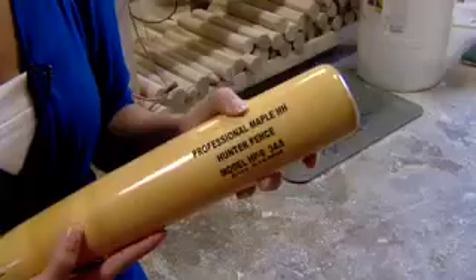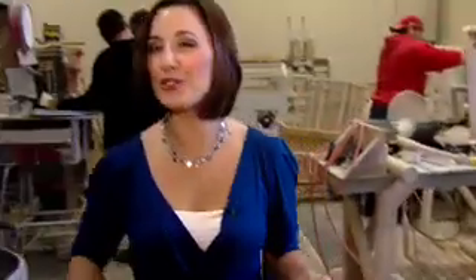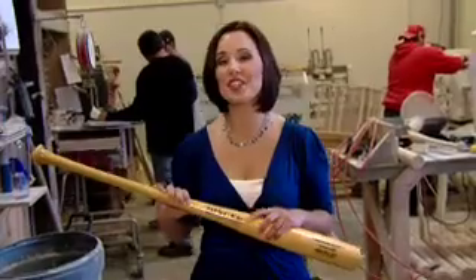Anthony Drone is in charge there. Each bat is stamped with a model number and, in this case, the name of a major leaguer. Of course, the most important thing on this bat is the Dinger label.